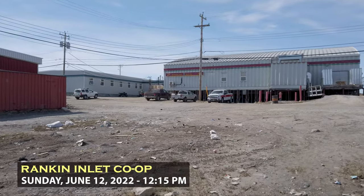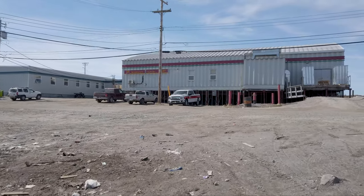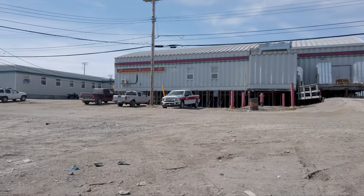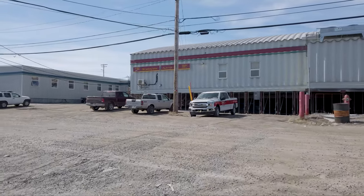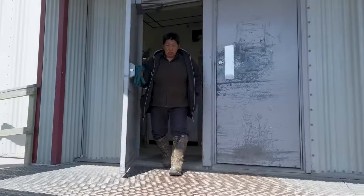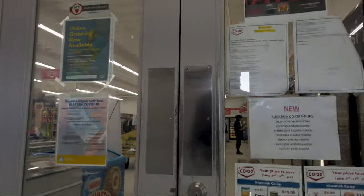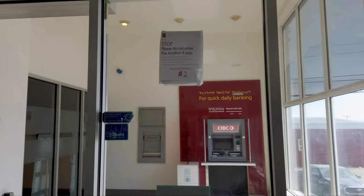This is the co-op here in Rankin Inlet. I've actually never been in here — maybe I was in here like five years ago when I visited as a tourist the first time, but I can't recall. One of the best things to do in Nunavut communities is just check out the stores and see what they have to offer, and also kind of cringe at the prices. There's actually a real bank here with a real ATM — I've not seen that in Nunavut before, apart from the rip-off fee ATMs. Prices are just a little bit more money than in Arviat, but pretty reasonable by Nunavut standards.